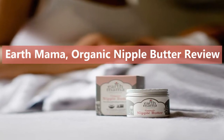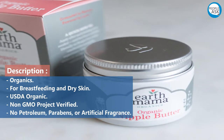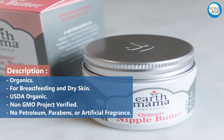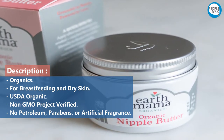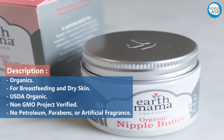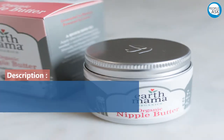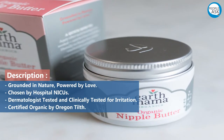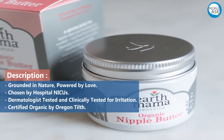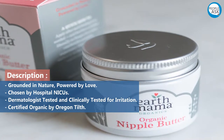Earth Mama Organic Nipple Butter review. Description: organics for breastfeeding and dry skin. USDA organic, non-GMO project verified, no petroleum, parabens, or artificial fragrance. Grounded in nature, powered by love, chosen by hospitals. Dermatologist tested and clinically tested for irritation.